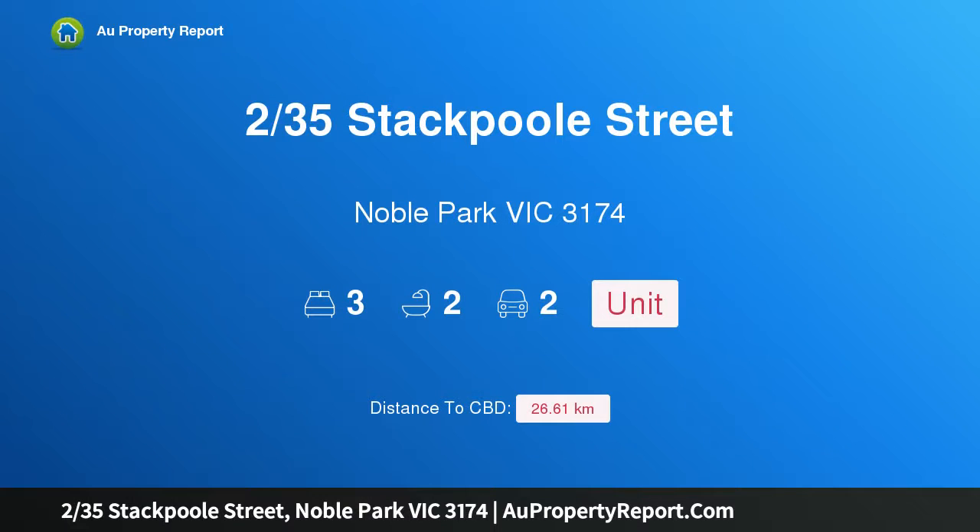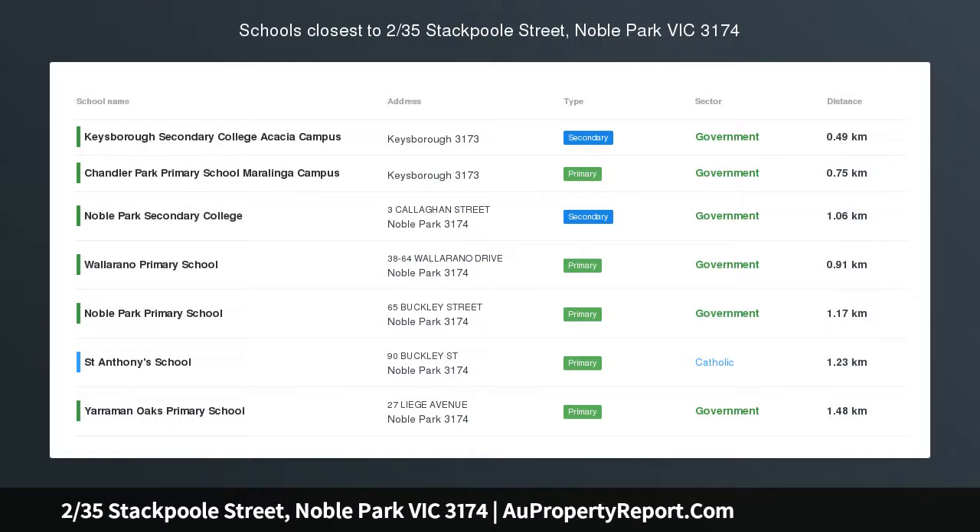Hi, I am glad to introduce property 235th Stackbill Street, Noble Park Victoria 3174.